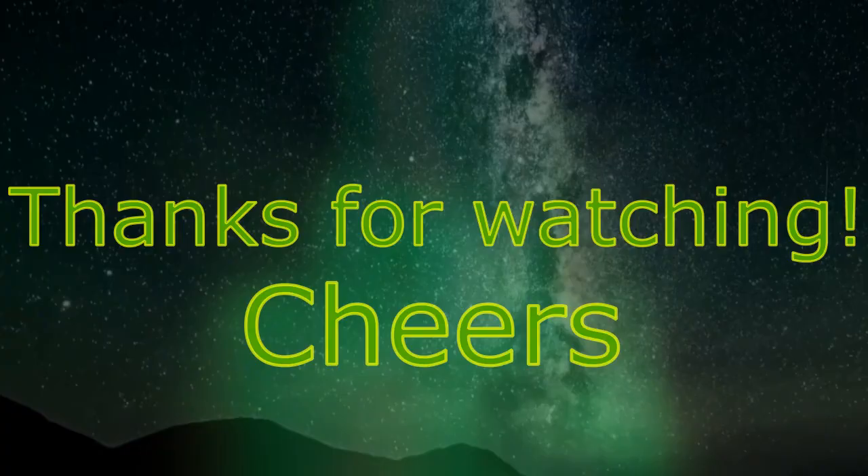That's going to wrap up this review. If you've had Hibiki Harmony before, please rate in the comments below. Thank you so much for watching, and as always, enjoy.